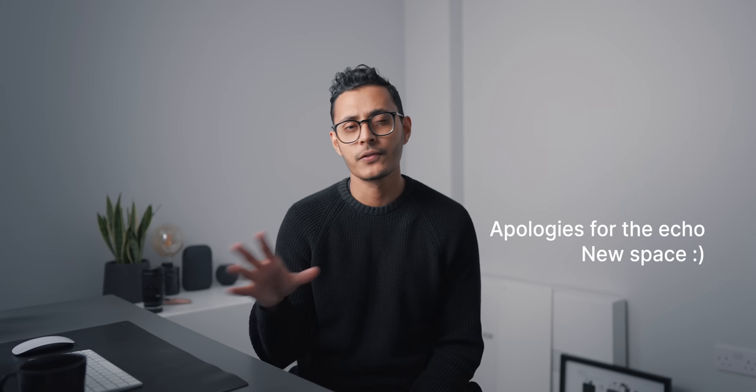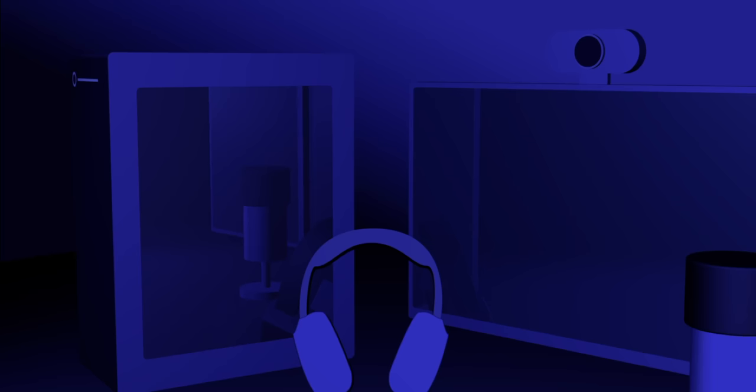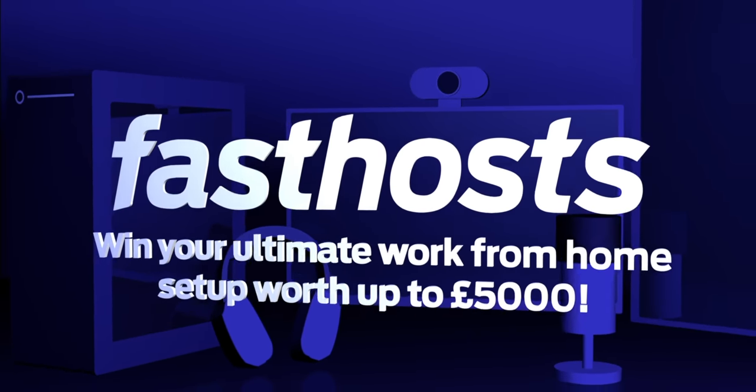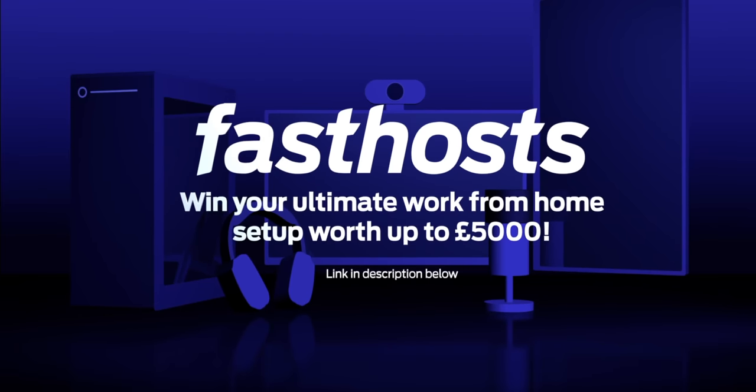Hey, what's up everyone, Oli here. So I've been using the Apple Pro Display XDR for just over a month now. Wanted to give you my review and some of my thoughts. This video is sponsored by Fast Hosts. If you wait till the end of the video, you will have a chance to win the ultimate work from home setup worth up to £5,000.